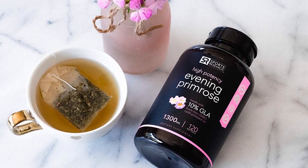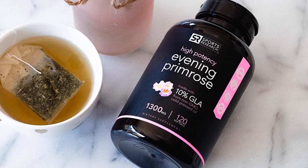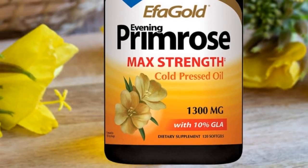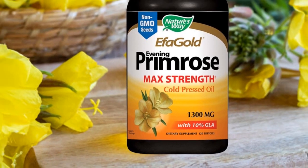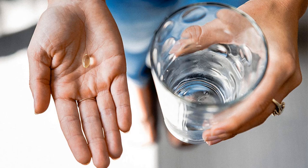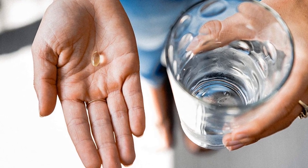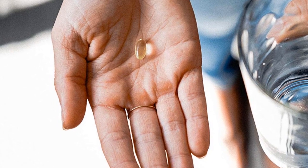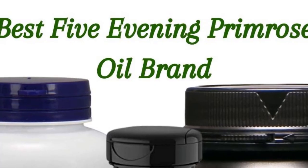The evening primrose oil has been proven beneficial for treating rheumatoid arthritis, dry eyes, hepatitis B, severe itchiness, atopic dermatitis, and more health conditions. The product has been found to help in treating heart disease and in reducing cholesterol levels. The oil is also used as a source of essential fatty acids in foods.